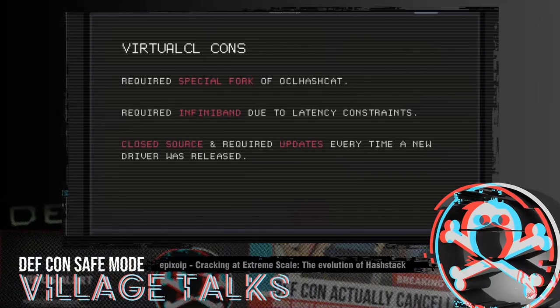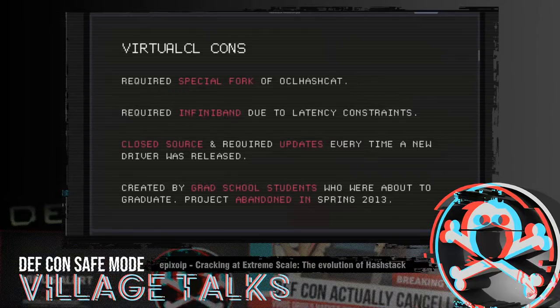With VCL Hashcat, we had our own workarounds for VirtualCL, and then the VirtualCL team had to turn around and implement workarounds for every new driver release, which was a pretty substantial job. The problem is VirtualCL was created by grad school students as a senior year project. When they graduated in spring 2013, that was it — the project died.